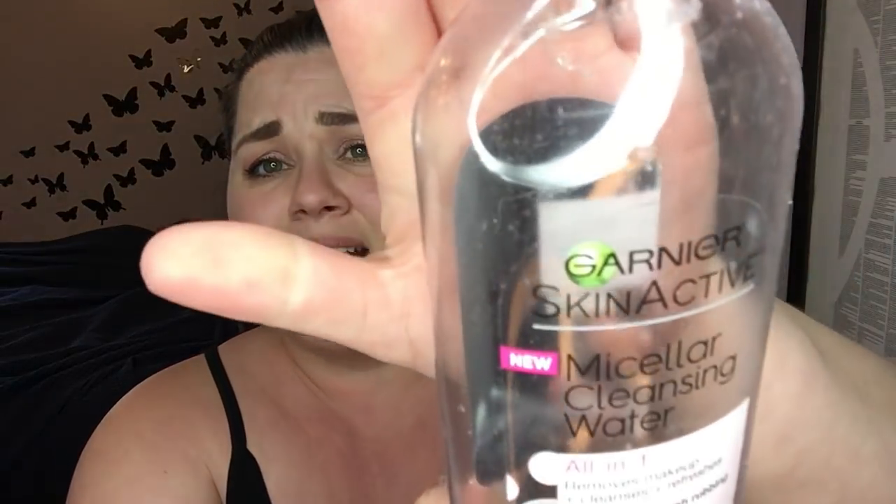I got through this — the Garnier Skin Active micellar cleansing water. I like having one of these on hand. I don't necessarily use it to fully clean my face or fully take off my makeup, but I like having it just in case I feel lazy or I get home and don't want my makeup sitting on my face. This one works really well, and unlike some others, it doesn't burn in that sensitive under-eye area.